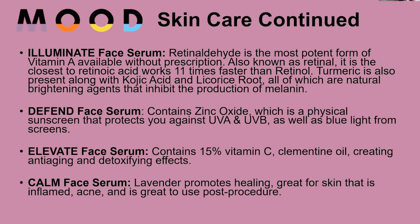We also have Elevate Face Serum, which contains 15% vitamin C and clementine oil, creating anti-aging and detoxifying effects.